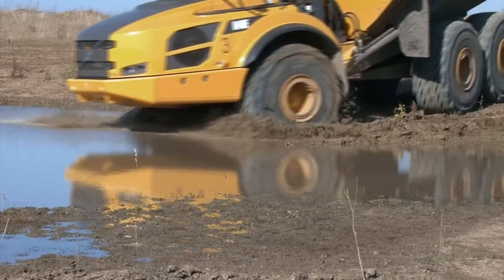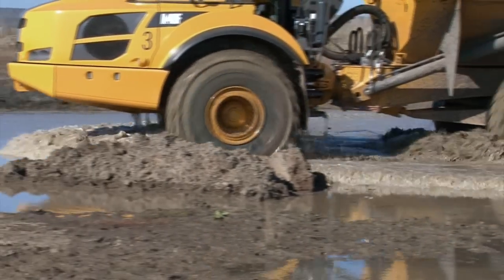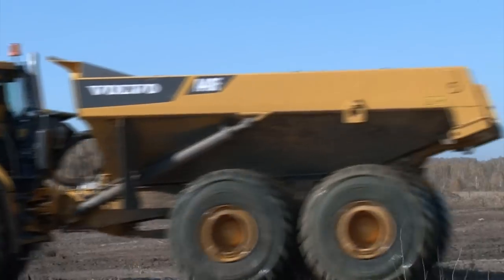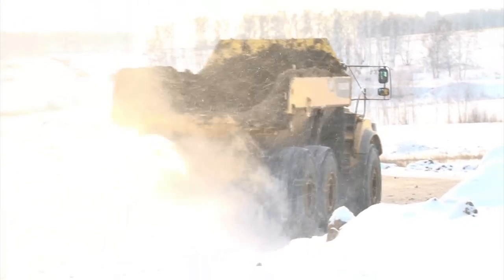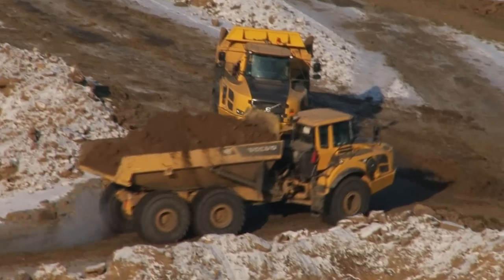Машина идёт буквально в любую погоду — дождь, снег, очень крутые спуски и подъёмы. Для БЕЛАЗа обязательно нужен серпантин, что увеличивает и пробег, и расход топлива. Это особенно важно при работе в экстремальных условиях, которыми так богата Сибирь. Когда идут ливни или бушуют метели и дорога превращается в непроходимое месиво — самосвалы Volvo продолжают работать.